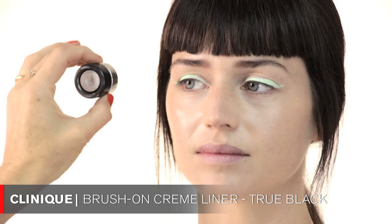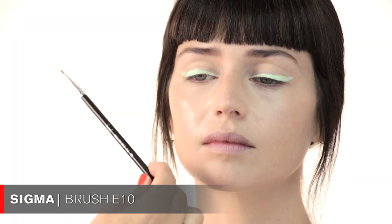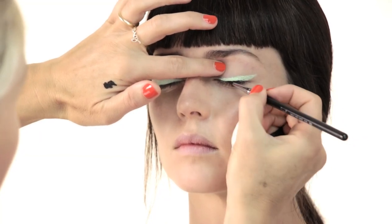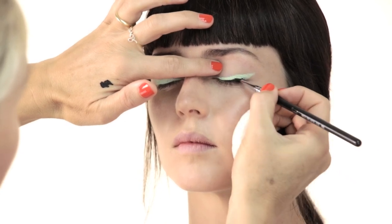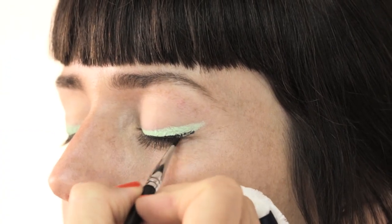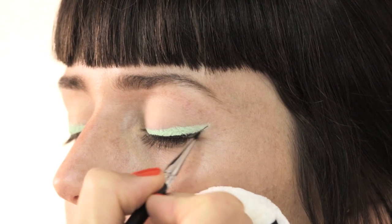Now I'm putting a black eyeliner on top of the mint green. For that I'm using Clinique Brush-On Cream Liner in True Black and a Sigma brush in E10. I'm placing this product really close to the lash line because we want the mint green to still show — so drag the brush close to the lash line, all the way outwards and upwards, keeping half of the mint green still visible.